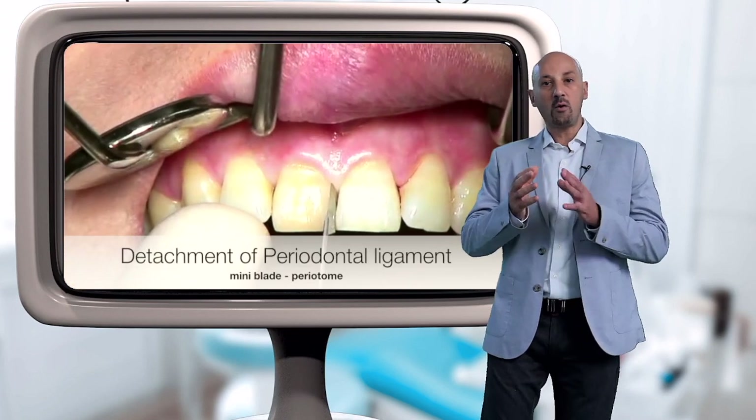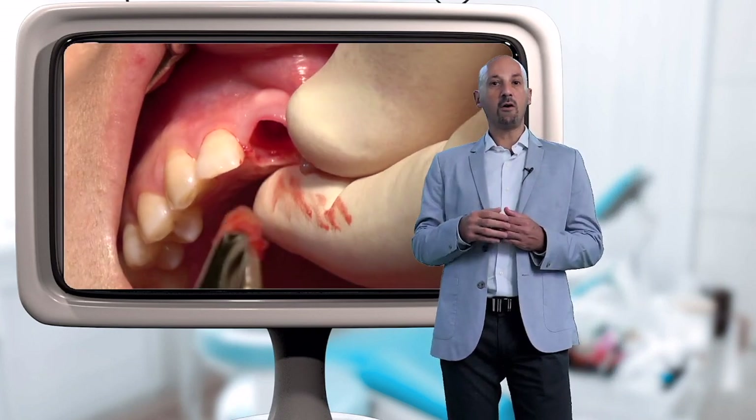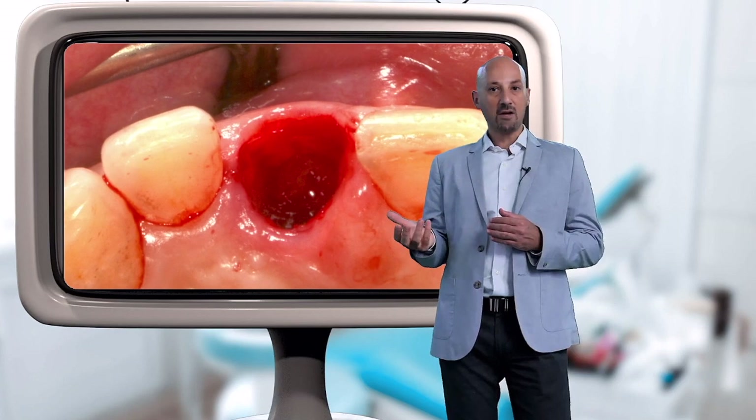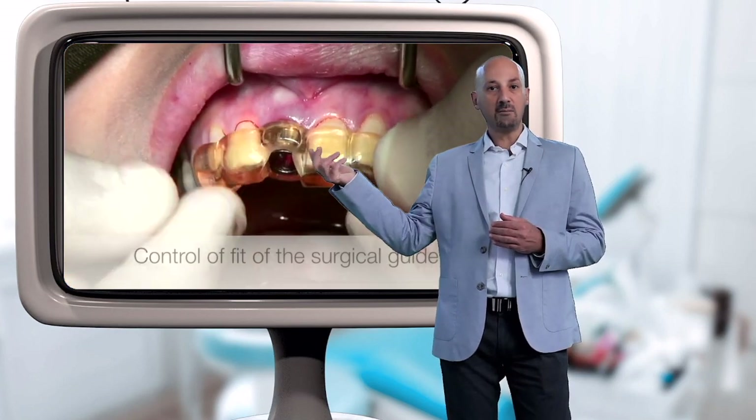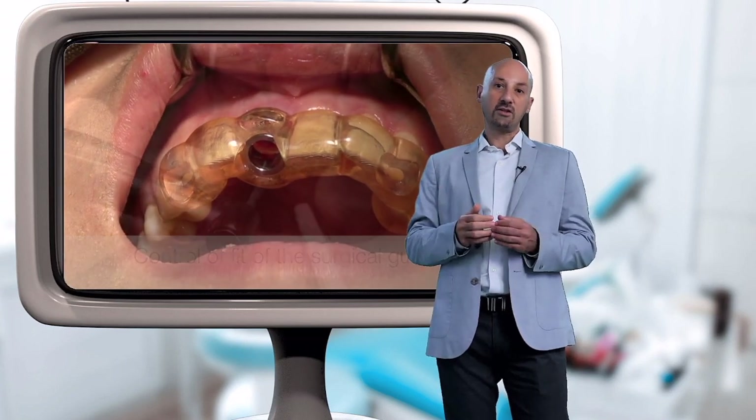In our video, we will attempt to respond in practice to some of these questions. We will follow step by step the case of a patient who received an immediate implant, an immediate provisional crown, through guided surgery, and prefabricated CAD-CAM restoration.